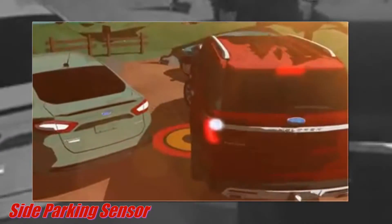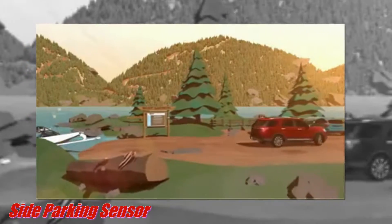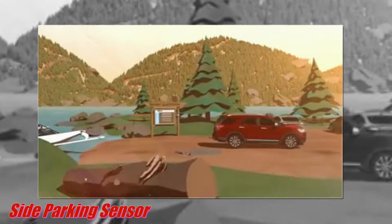Explore keeps you aware of your precise surroundings with available side parking sensors. When engaged and you get too close to an object on either side of you, Explore provides a warning.